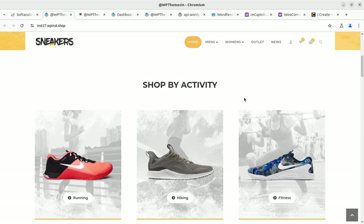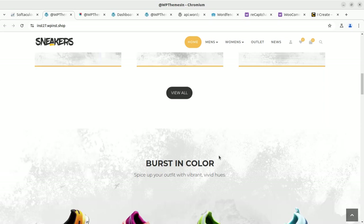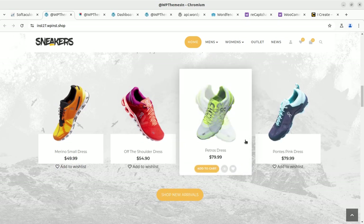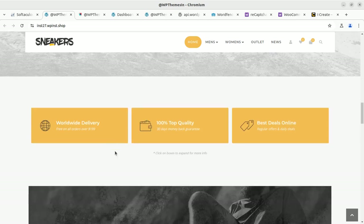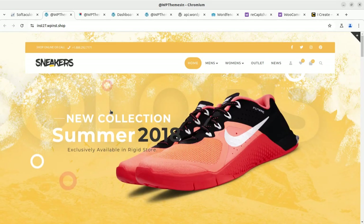These spam users are not buying anything, but you are getting regular registrations. You might be happy thinking you are getting more and more customers, but they are never buying anything. Those registrations are actually spam registrations and they can directly harm your website — at the very least, they are harming the performance of your WordPress website.